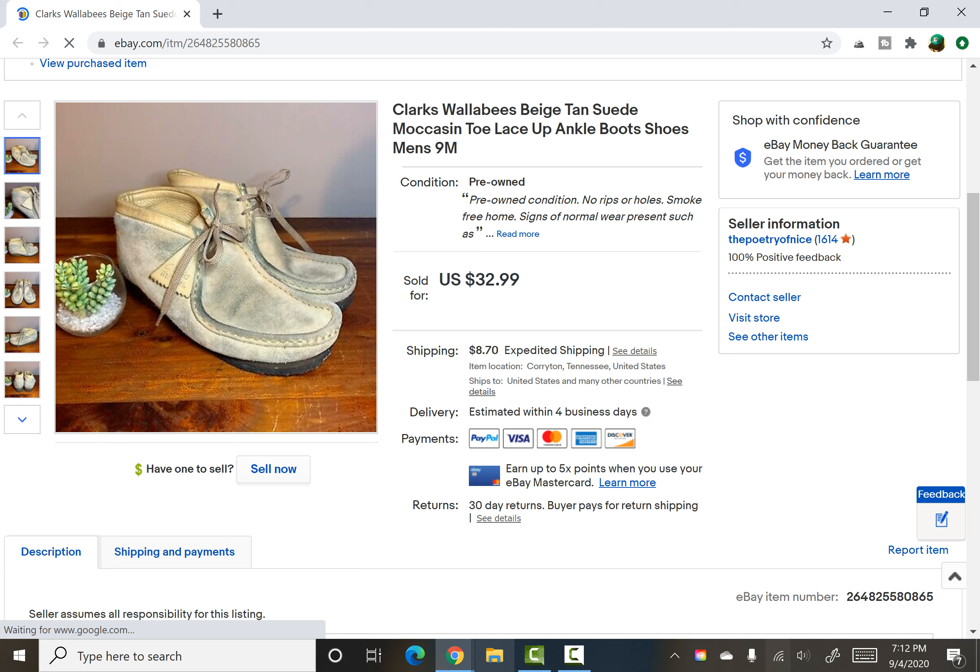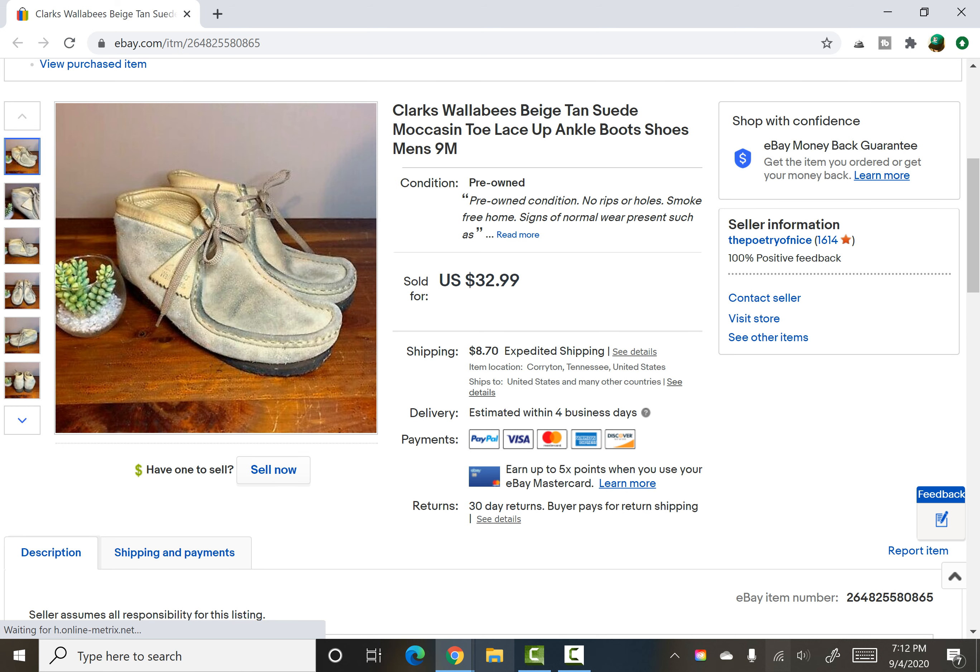The last item is a pair of Clark's Wallabies. I picked them up at a rummage sale for a dollar, but when I got them home I thought they were way too worn and the color was totally off — why did I grab these? I listed them anyway and they sold in a week for $25. So I guess they did okay.